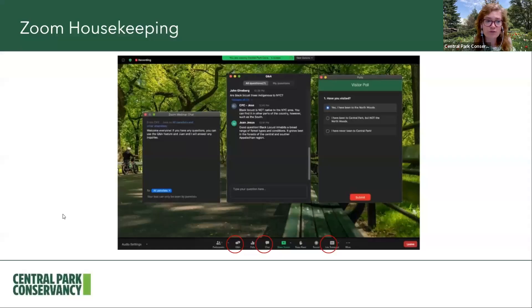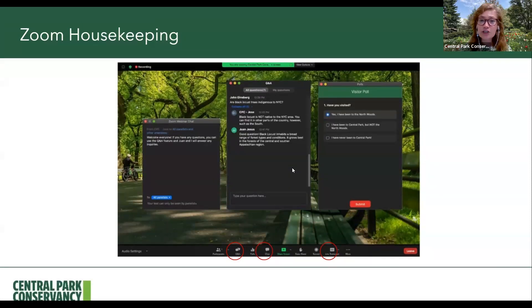Before we get started, just a reminder of the tools you can use with Zoom. You can use the chat feature to say hello and add comments throughout our presentation today. If you don't want to see the chat previews, you can click the little arrow next to that and uncheck show chat previews. You can use the Q&A feature if you have any questions — my colleague Jose on the back end will be answering those. You can also use the closed captioning feature if you'd like.